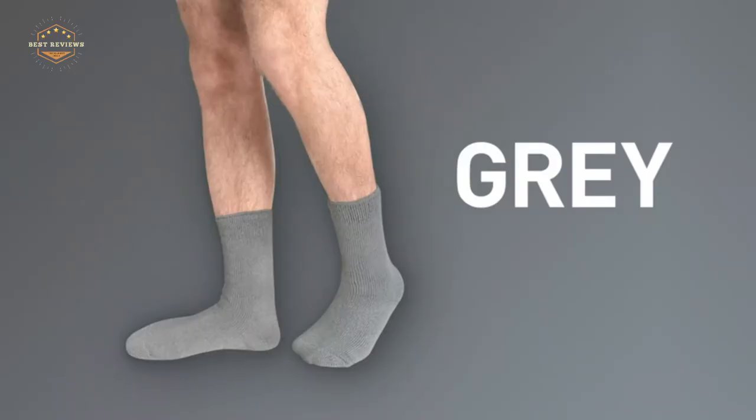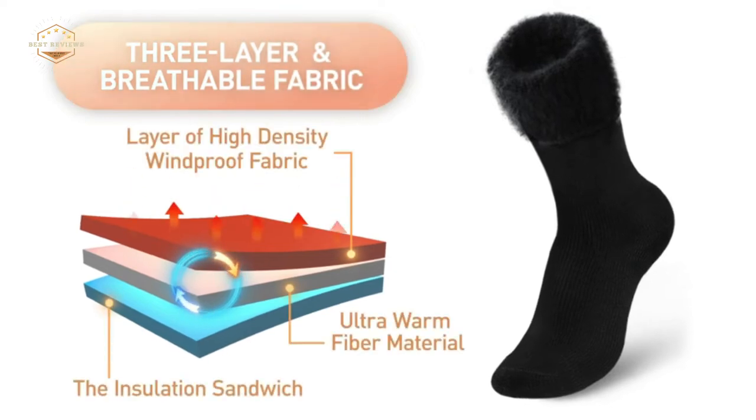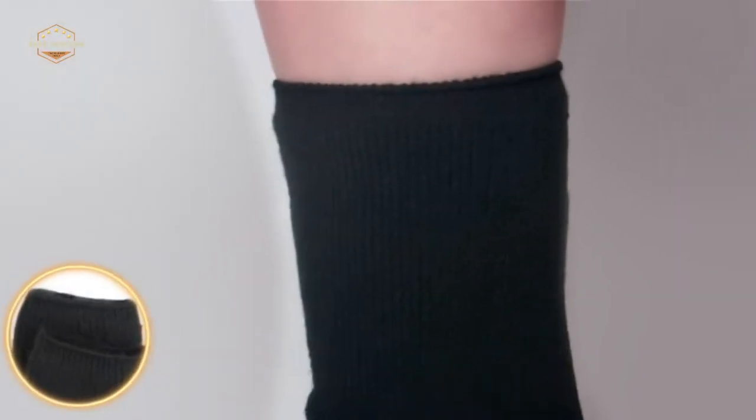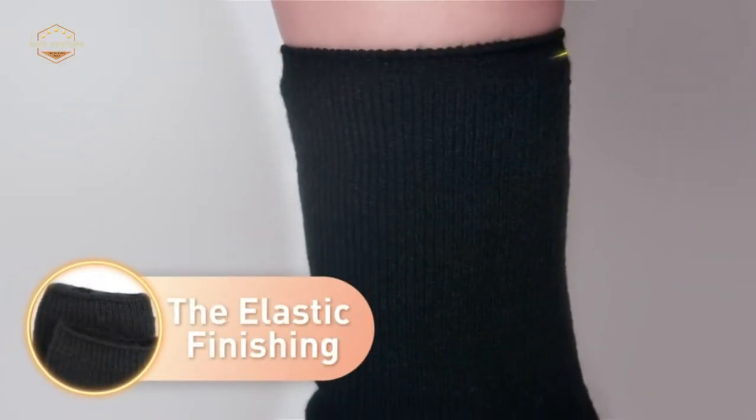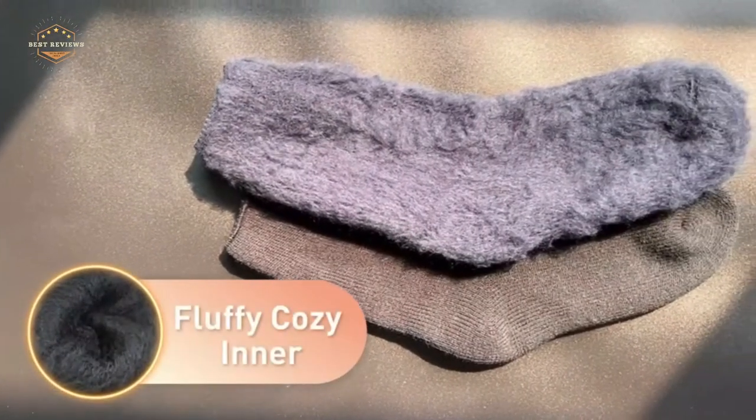The winter cold is all around us. The air is freezing and the ground ices over, making it difficult to walk outside without slipping. Your toes are always numb from being constantly exposed to this frigid weather. This time of year calls for extra layers of clothes, but what else can you do?